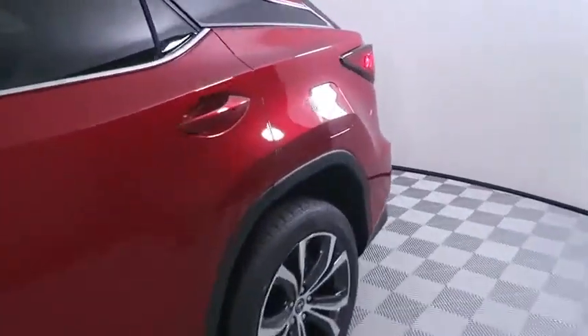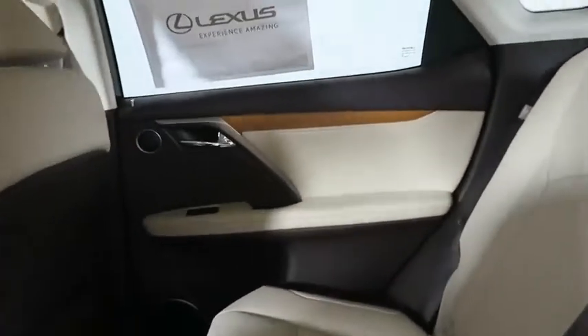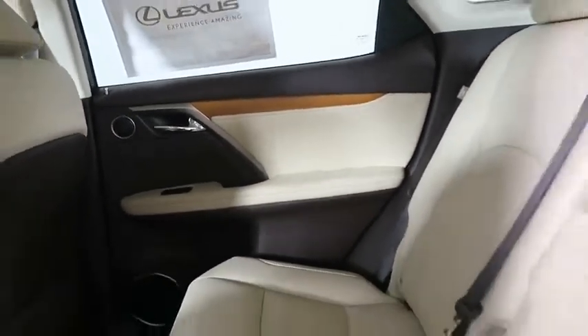Here are some of this vehicle's great options: backup camera, keyless entry, remote engine start, power passenger seat, steering wheel audio controls, stability control, traction control, and lane departure warning.